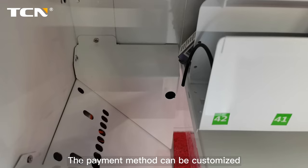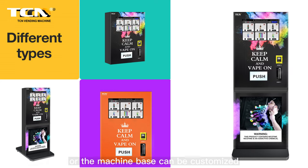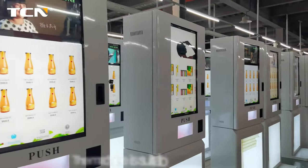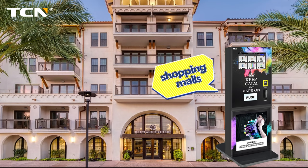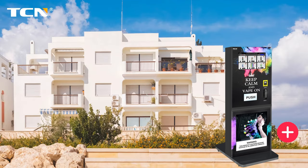The payment can be customized. The machine can be used independently or the machine base can be customized. The machine is suitable for placing in airports, shopping malls, scenic spots, office buildings, communities and other places.